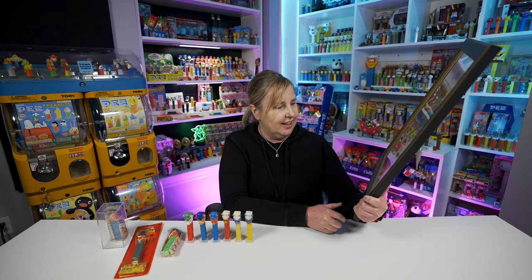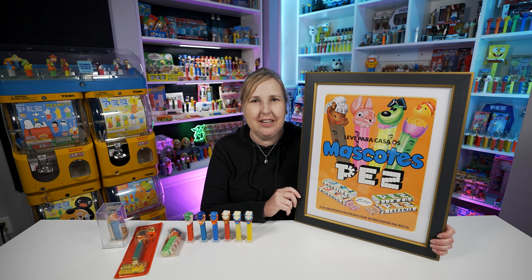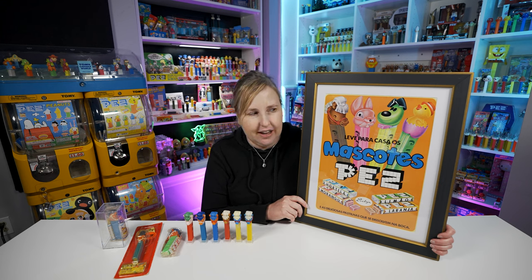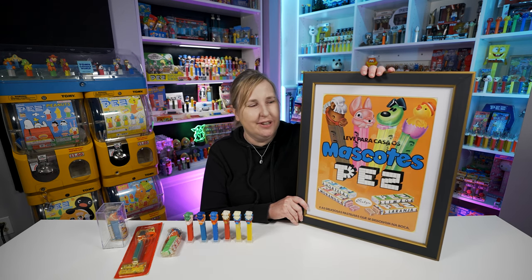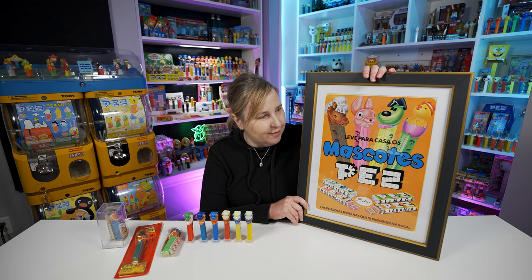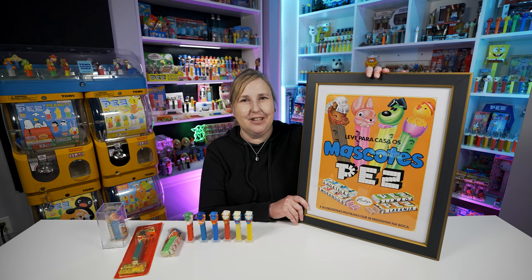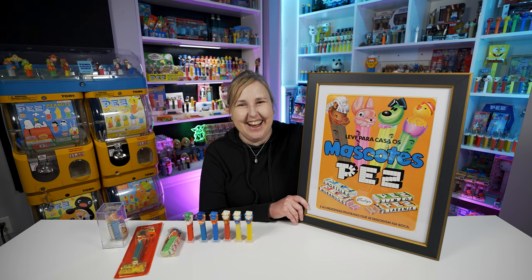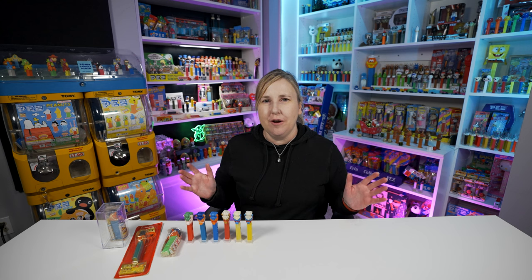I'm not sure if Google Translate is getting this right - 'magnet flavor' doesn't make sense. I did see this in someone's Pez collection once and saw it pop up on eBay one day. I never bought it before because it's kind of expensive, but I thought it would make a good Christmas present. I'm so glad Greg bought it for me. Now I need to figure out where I'm going to hang it - probably in my office.